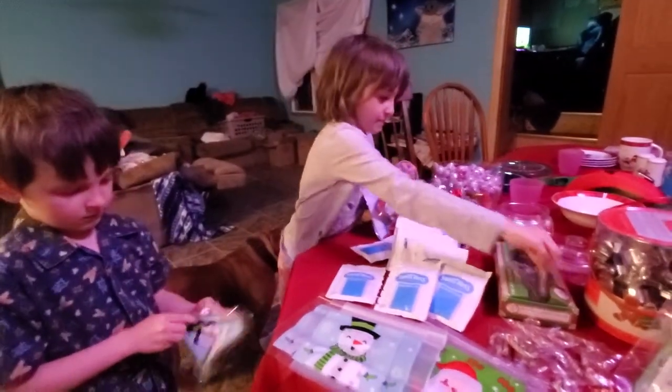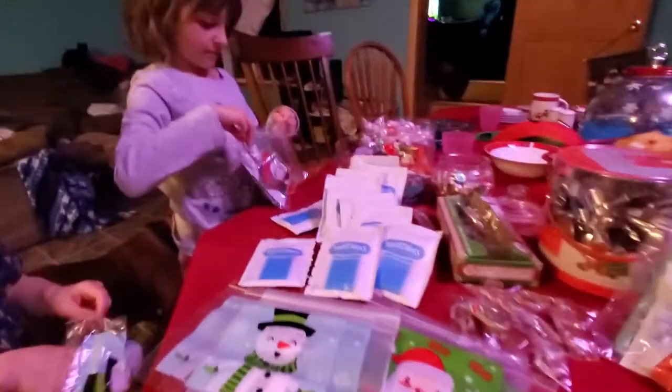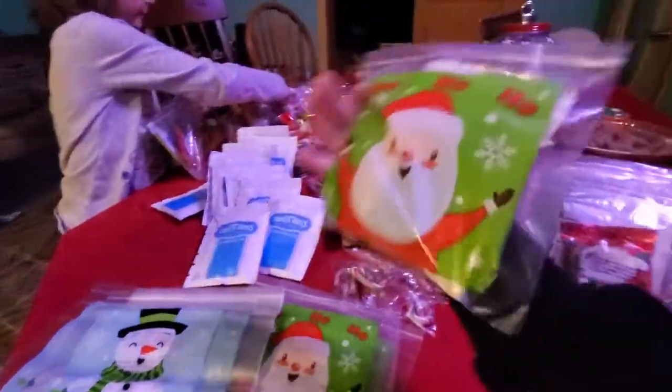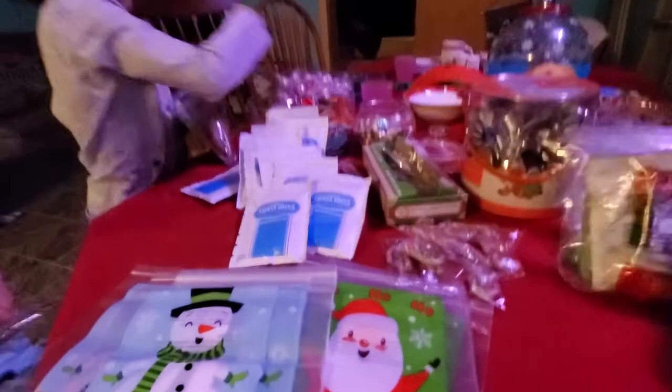All right, we are making some Christmas goodie bags. So in our goodie bag, we have a bunch of different things. These are ones we're going to hand out.